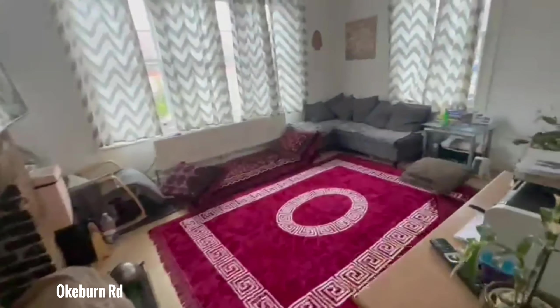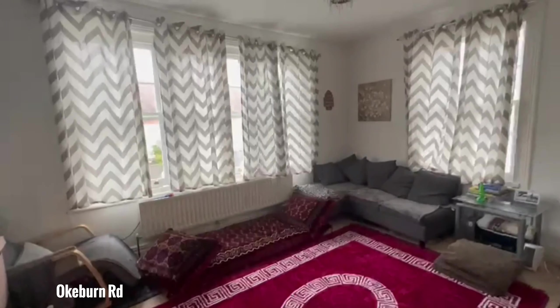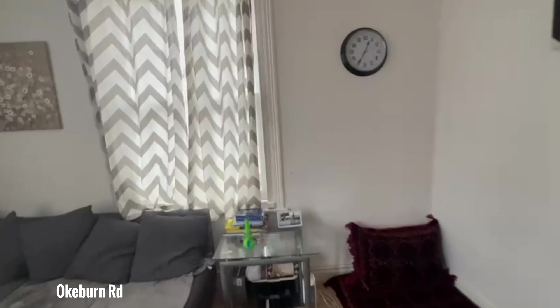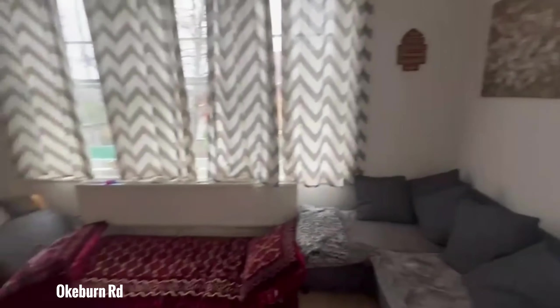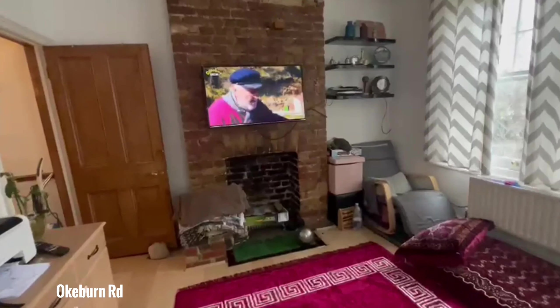Moving on, this is the living space. Again, this is a great size — you've got windows on both walls, so it brings in a lot of natural light. And then you've got this beautiful featured wall of the fireplace.